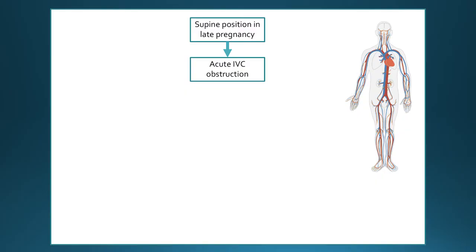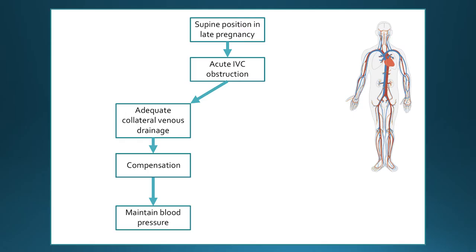One of the proposed mechanisms behind this association is that when a woman in her third trimester lies on her back, the gravid uterus acutely obstructs her inferior vena cava, which is the large vein returning blood back to the heart. This acute obstruction is thought to be compensated for by an adequate collateral venous system, providing an alternative route for blood to return back to the heart, enabling them to maintain their blood pressure at a normal level.